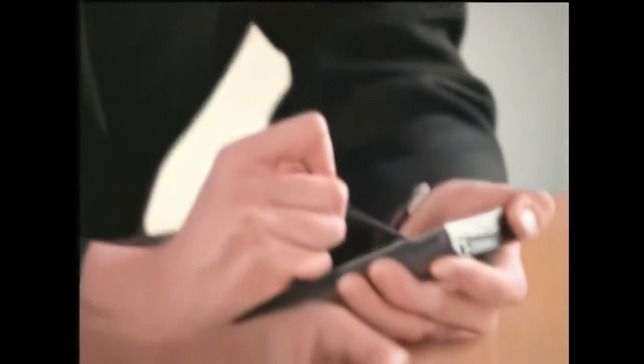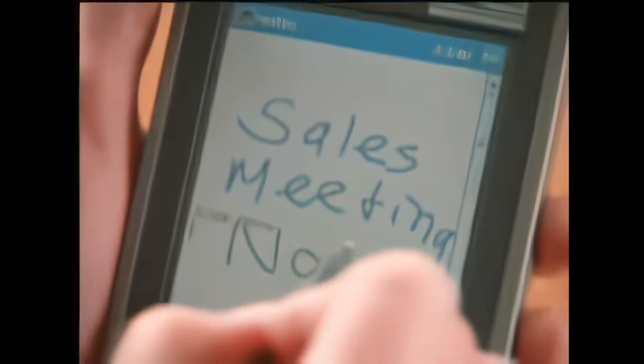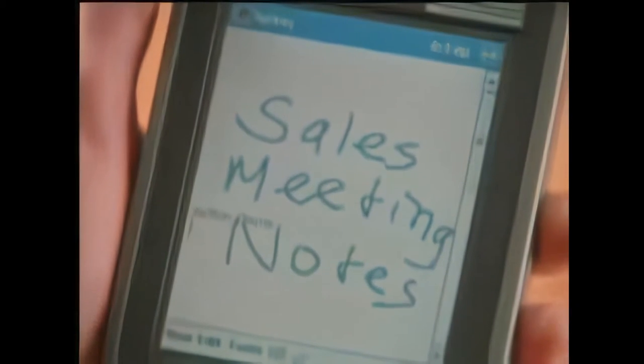Pocket PCs are easy to use. Handwriting recognition means you can take notes just like you would on paper. Your notes will automatically sync with the Outlook notes on your desktop.